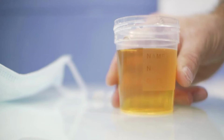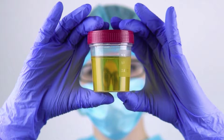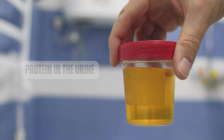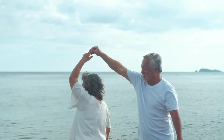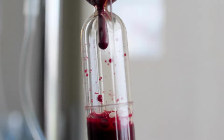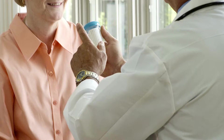Urinary changes: In stage 1 kidney disease, the kidneys are still functioning normally and are able to filter waste and excess fluid from the blood. However, there may be some signs of kidney damage, such as changes in urine output or composition. Protein in the urine: Normally the kidneys filter waste products while keeping essential proteins in the body, but in early stages of kidney disease the filtering system can become damaged, allowing protein to leak into the urine. This condition is called proteinuria and is often one of the first signs of kidney damage, detectable through a simple urine test.